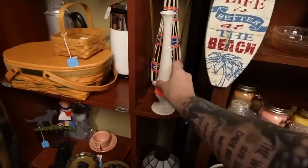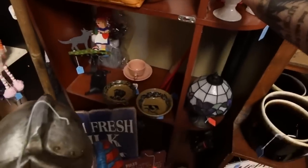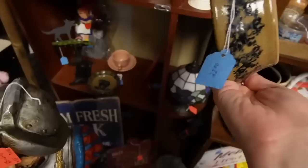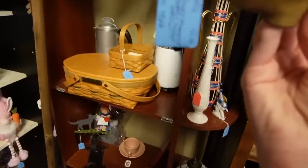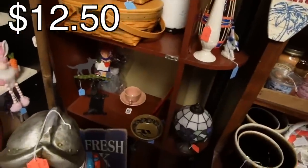That looks like Lennox — it is Lennox. And down here, those look like Becky Mummert. Yes, they are. $22 for the bowl, and this is a spoon rest — I don't think it's an ashtray — at $12.50. I think I'll pick up the Becky Mummert. I usually pick it up when I find it.